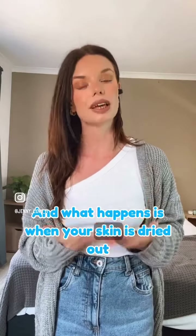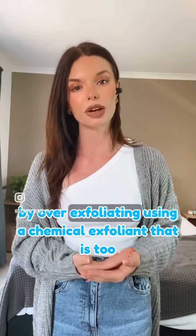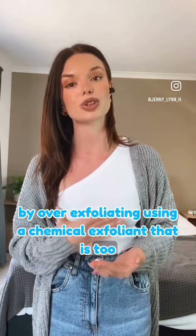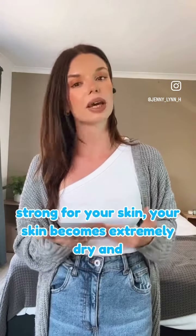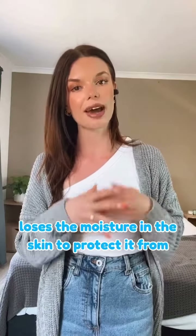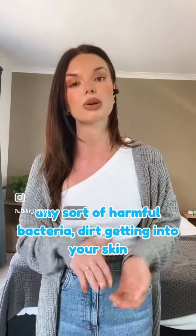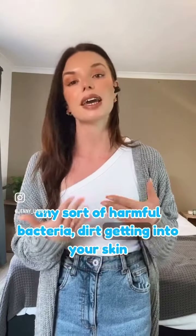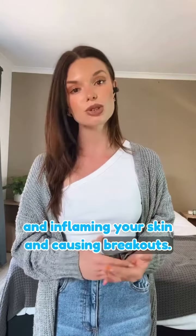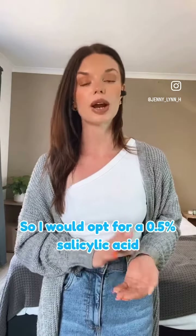When your skin is dried out by over-exfoliating or using a chemical exfoliant that is too strong for your skin, your skin becomes extremely dry and loses the moisture it needs to protect itself from harmful bacteria and dirt getting in, which inflames your skin and causes breakouts.